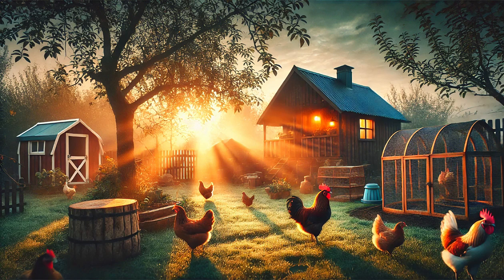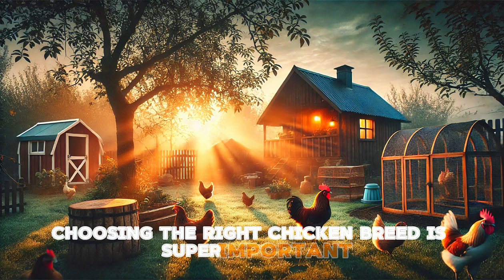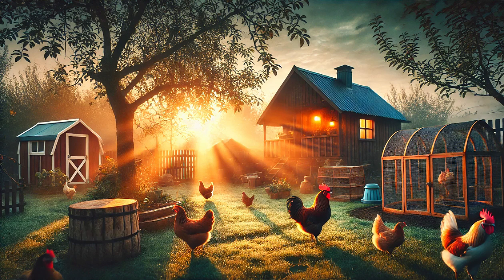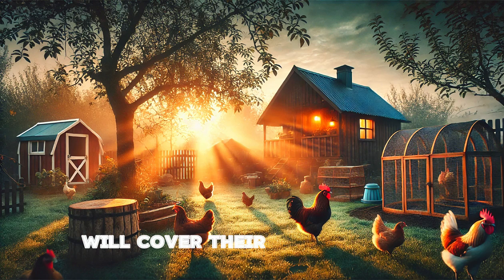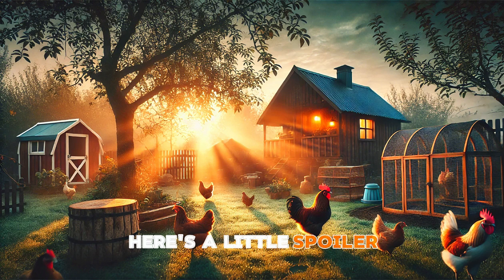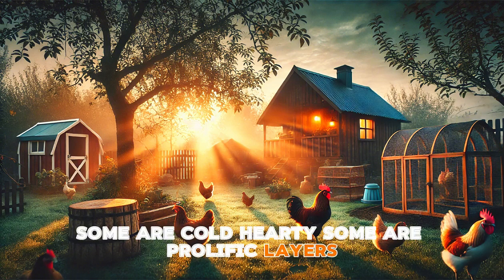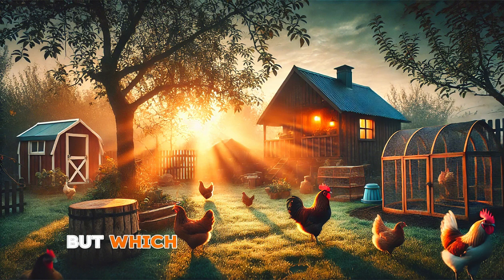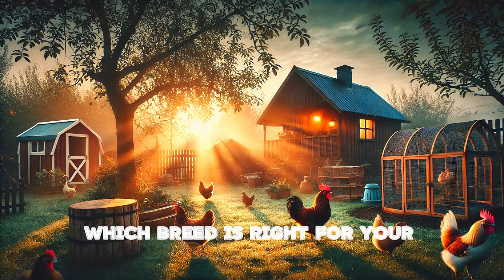Welcome to the channel! If you're thinking about starting a backyard farm or adding a few new hens to your coop, you're in the right place. Choosing the right chicken breed is super important — some chickens are egg-laying machines while others are more laid back and friendly. In today's video we're diving into the top 10 chicken breeds that are perfect for any backyard setup. We'll cover their personalities, how many eggs they lay, and what makes them the ideal fit for your farm. Not all chickens are created equal — some are cold hardy, some are prolific layers, and some are just plain fun to have around. Stick around and by the end of the video you'll know exactly which breed is right for your backyard.